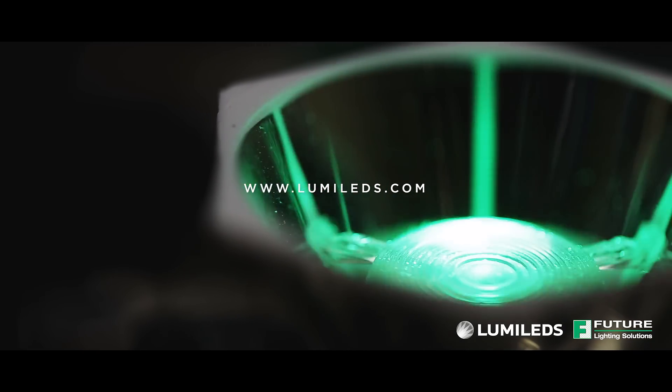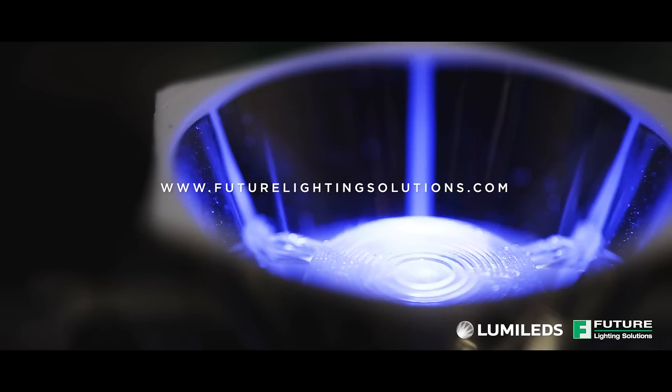Luxion C: 12 colors, 6 whites, 1 focal length. To learn more, visit lumaleds.com, or to purchase, visit futurelightingsolutions.com.